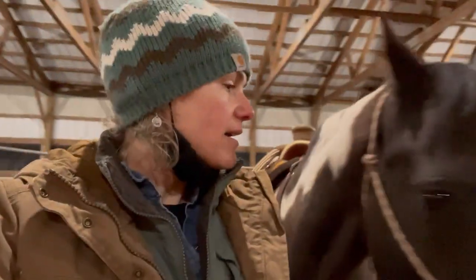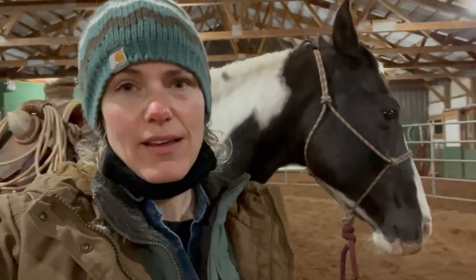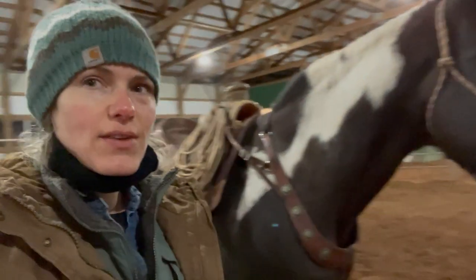So this guy, he's such a good boy, but he's in a hurry. And so we need to slow down on some things. So as you can see, I've got him saddled up and I just did some round pen work with him tonight.